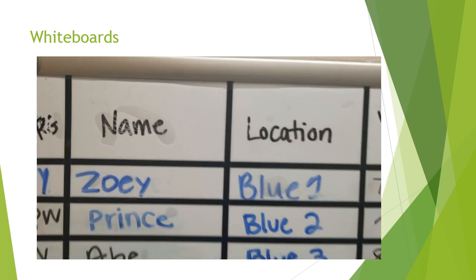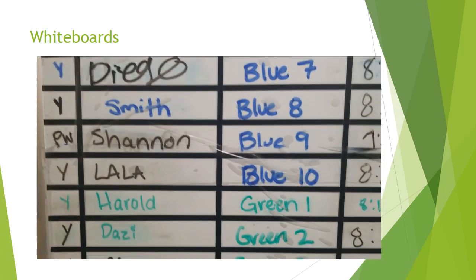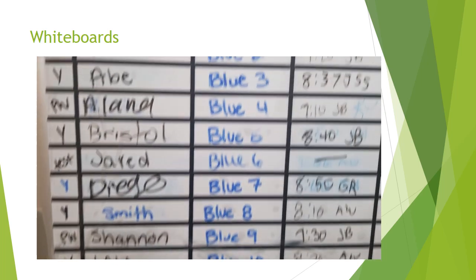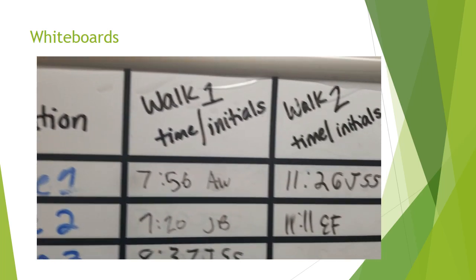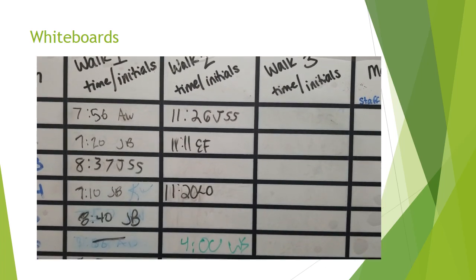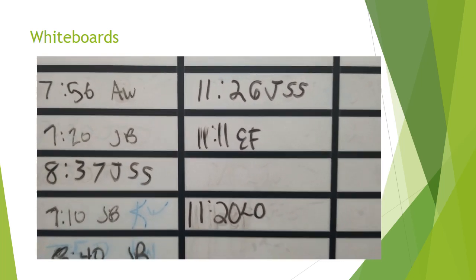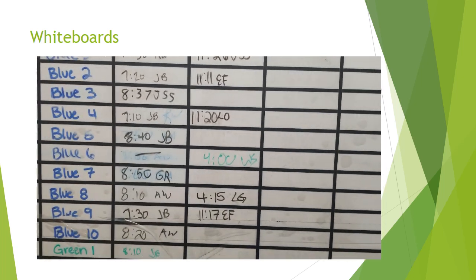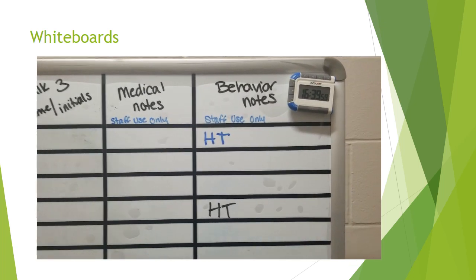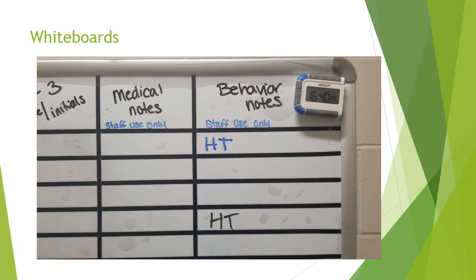Next we have the name of the dog as well as their location. We do sometimes try to color coordinate, but it just depends on whether the Expo markers are actually working that day. Then we go back up to the top where we have walk one, walk two, and walk three. We ask that you put the time and your initials. This allows us to see which dogs have been out the earliest and which dogs need to go out next for their next walk. We'll also have medical and behavior notes — these are for staff use only. If you have any medical or behavior notes, fill out those little slips and turn those in to us.